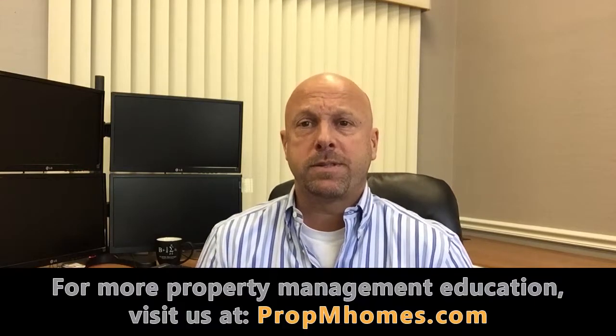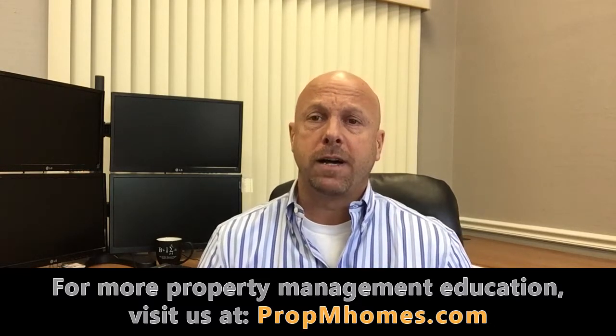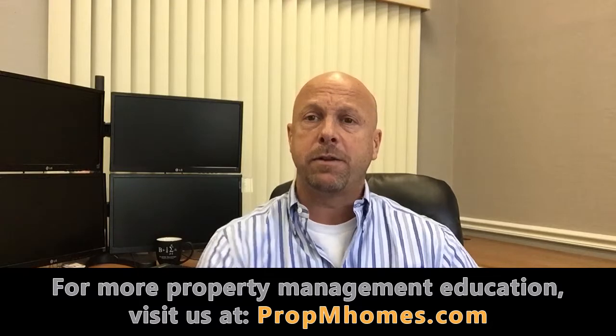Hi, my name is Dave Cota of Prop M Inc., the professional property management company. How much does a property management company cost to hire? They're all roughly between 8 and 10% per month to manage, and their leasing fees — which is the act of advertising and finding a tenant, renting it — range anywhere from 50% to one full month's rent.